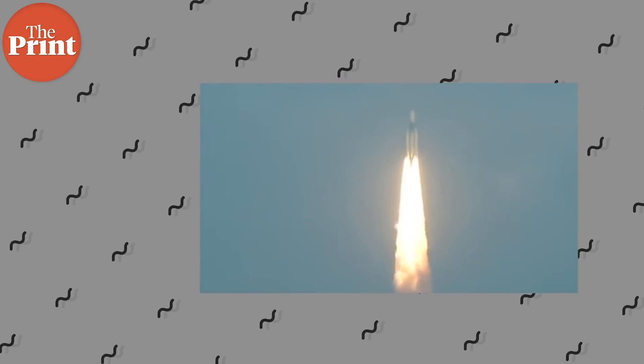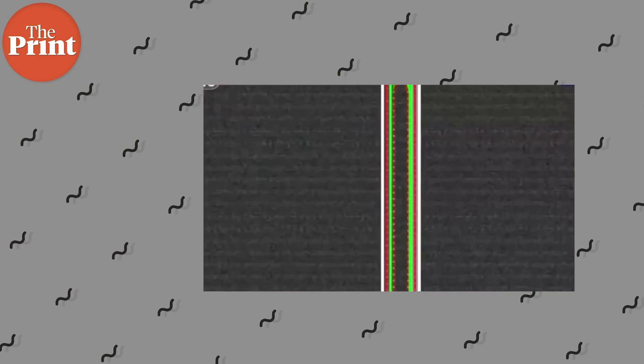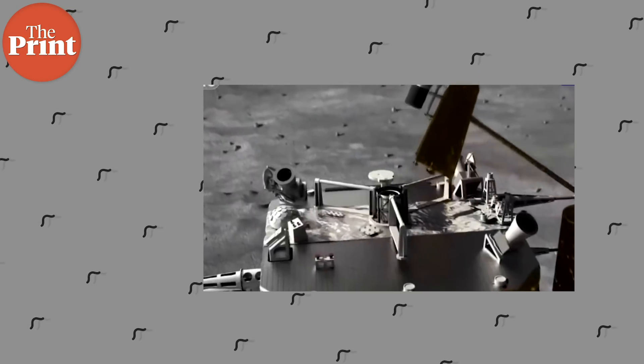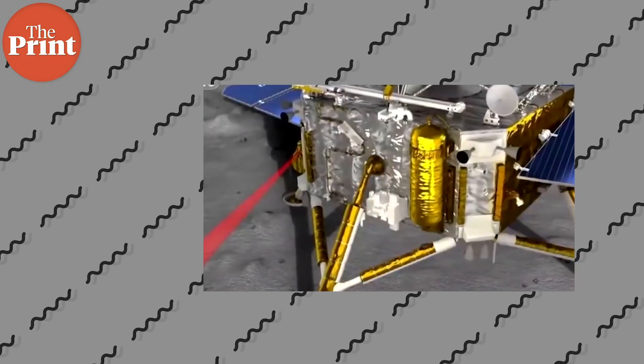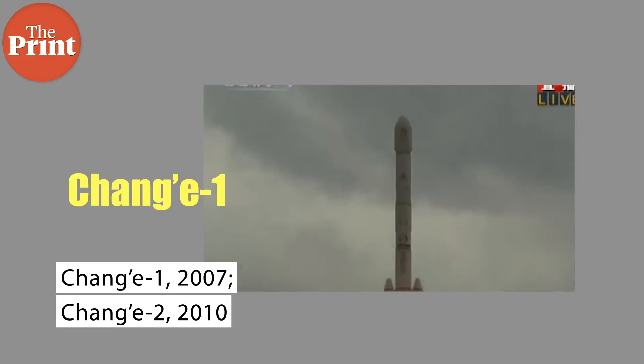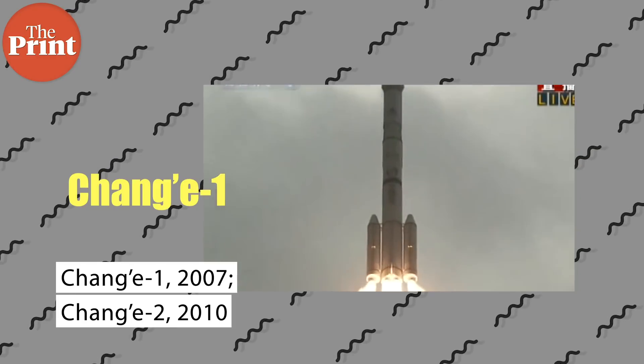China also has a larger plan on the moon. This plan involves setting and making a mark on the moon in one way or another, and it is being executed in the form of these Chang'e missions. China's establishment on the moon is being planned in four phases, the first phase being reaching the lunar orbit.